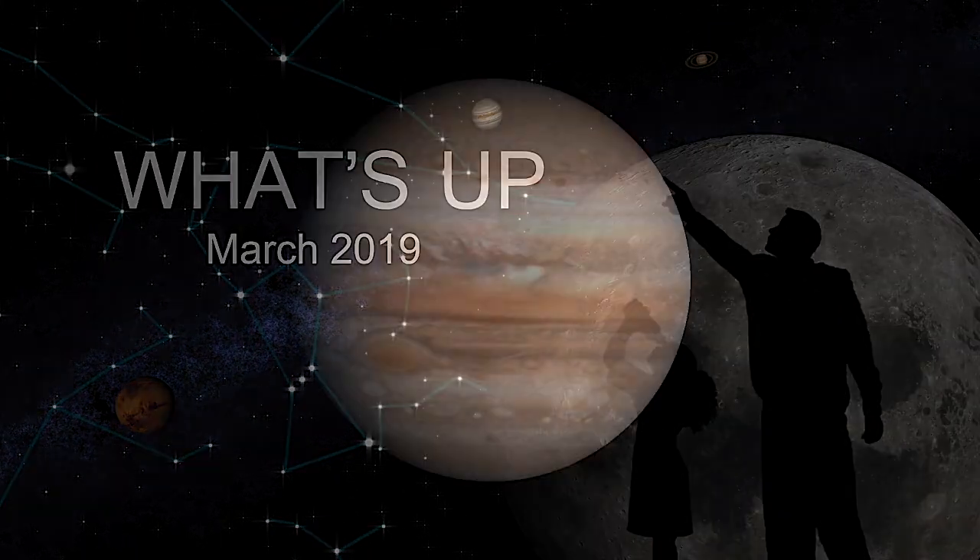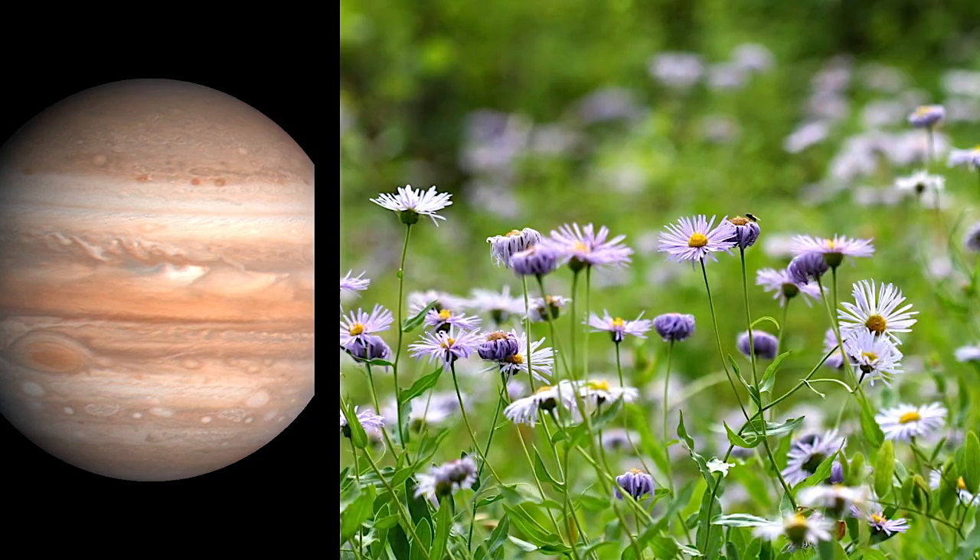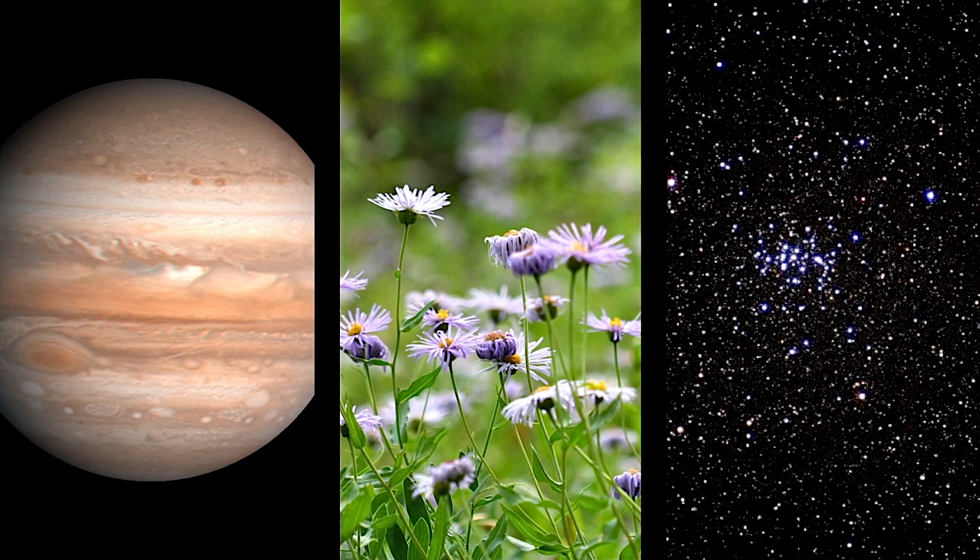What's up for March? Jupiter in the morning, the start of spring, and a visit to the beehive!